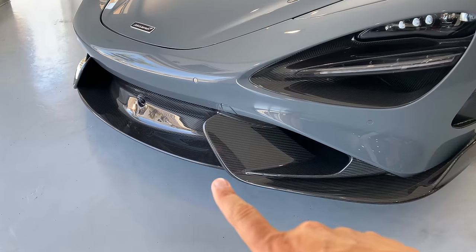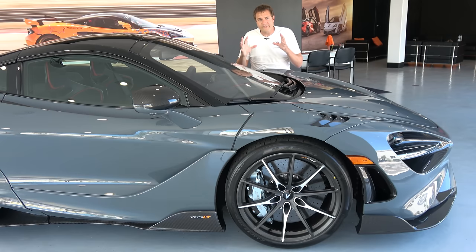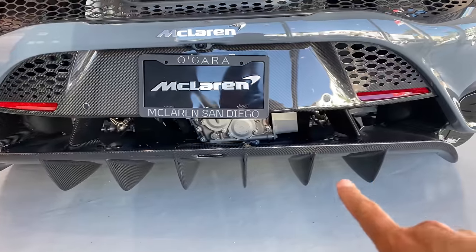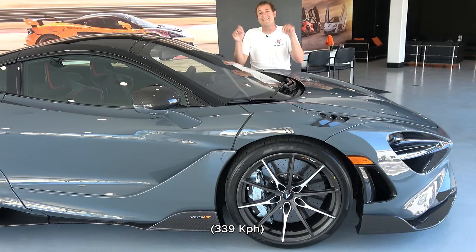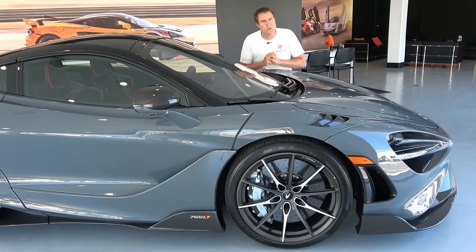You have the front splitter — a giant carbon fiber piece that looks like something you wouldn't want to scrape going up a steep driveway. On the sides, you have carbon fiber rocker panels going down the entire side to improve aerodynamics and make the car look a lot cooler. In back, you have a carbon fiber rear diffuser and carbon fiber panels on the side. The drawback is it limits top speed: the regular 720S does about 211 mph, while this will only do 207 due to the aero upgrades.